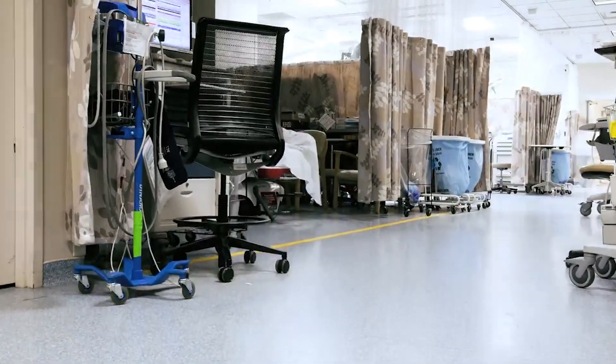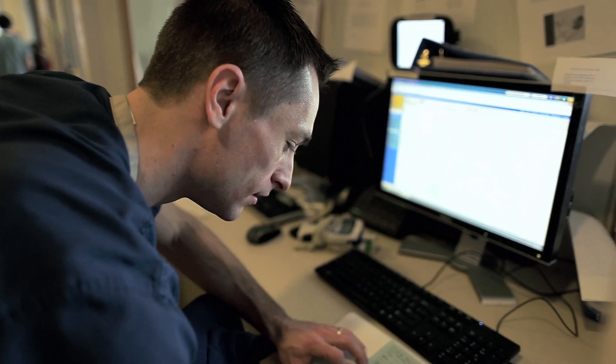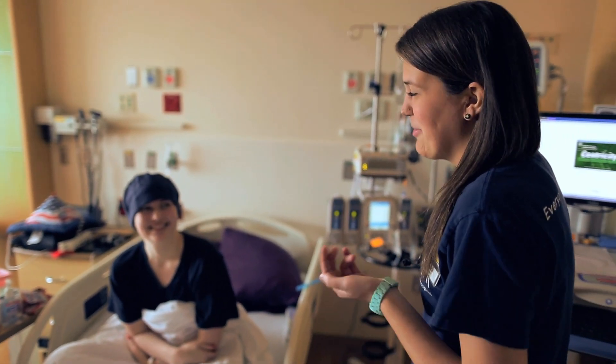We had to do that manually, going unit to unit. Now with PICTURE, we're able to know the patients prior to going to the units to see them.